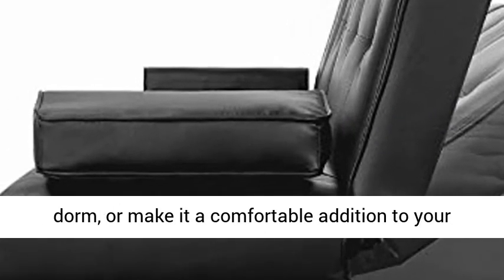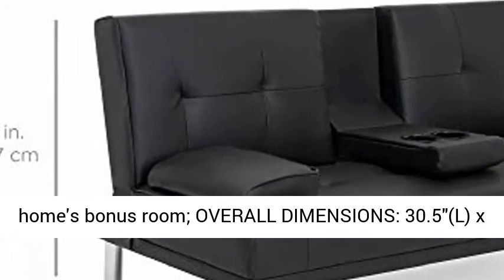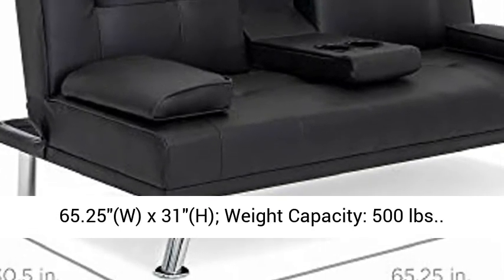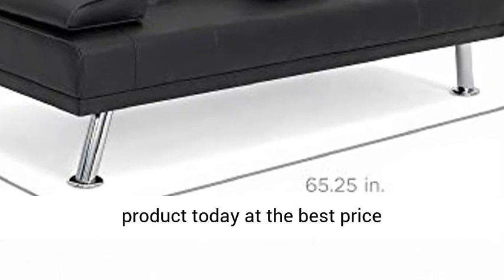Overall Dimensions: 30.5"D x 65.25"W x 31"H. Weight Capacity: 500 pounds. Click the link in the description to get this product today at the best price.